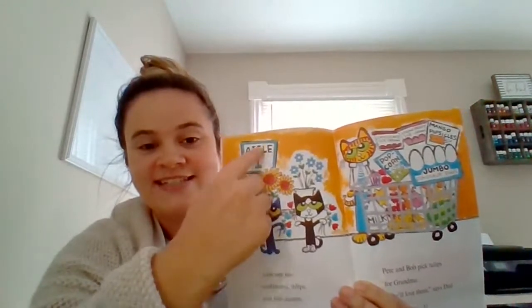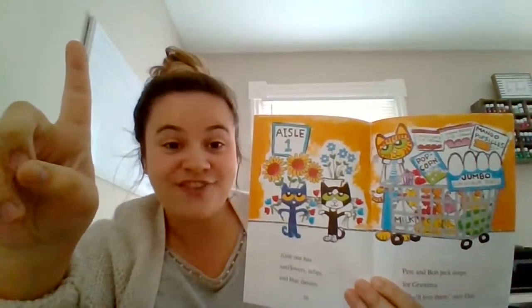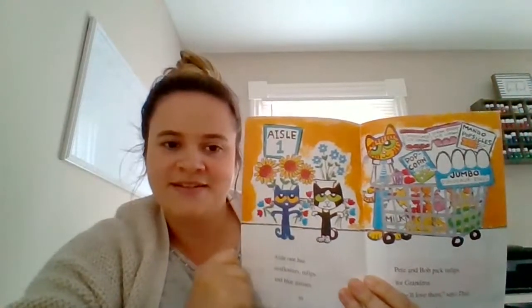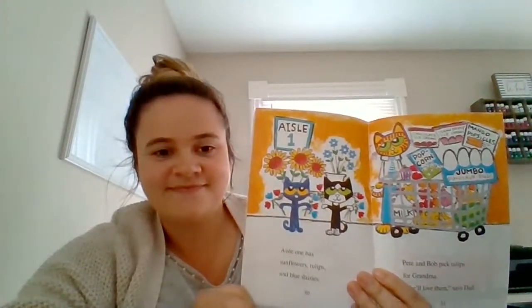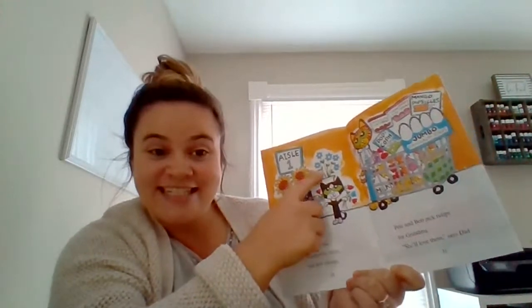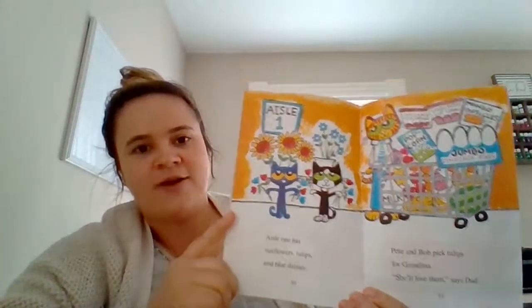They are in aisle one. What do you think they have in aisle one? They have flowers! Aisle one has sunflowers, tulips, and blue daisies — some really pretty flowers. Pete and Bob pick tulips for grandma. Aw, that's sweet. She'll love them, says Dad. That was very thoughtful of them.